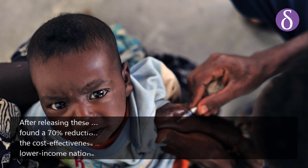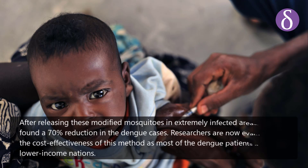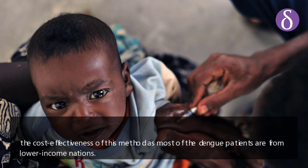After releasing these modified mosquitoes in heavily infected areas, researchers found a 70 percent reduction in dengue cases. Researchers are now evaluating the cost-effectiveness of this method, as most dengue patients are from lower-income nations.